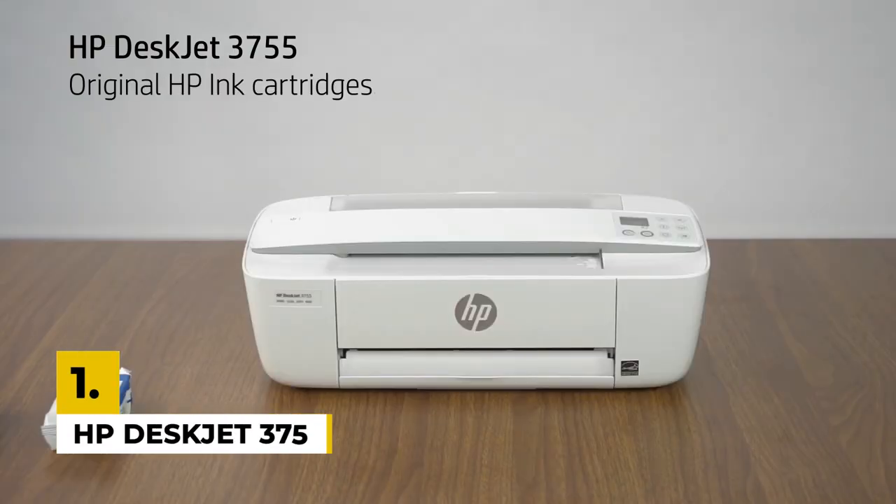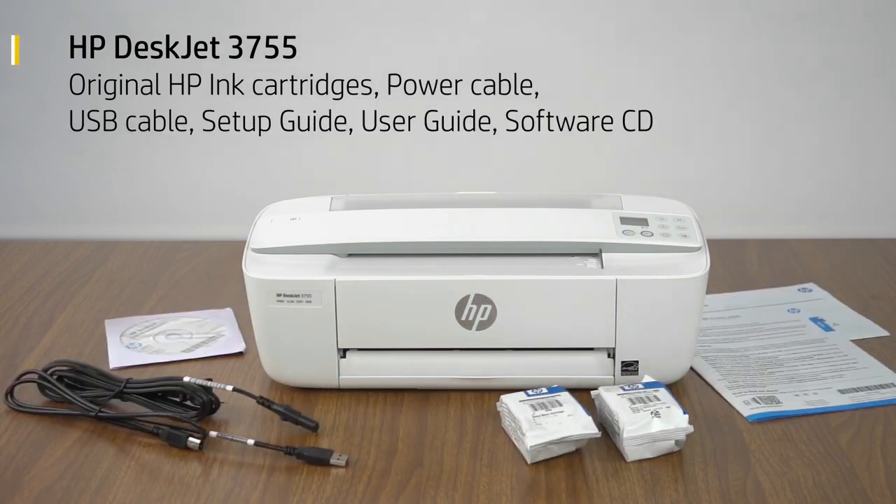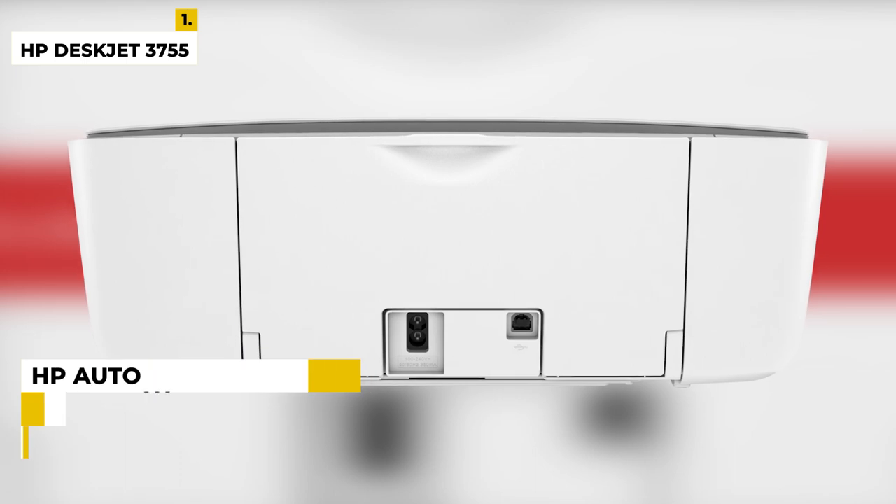The first one is the HP DeskJet 3755 Compact and Wireless. This printer is designed to fit your space and life and lets you save up to 50% on ink with HP Instant Ink. Get vibrant color and power in the world's smallest all-in-one for the home.